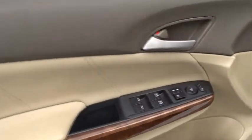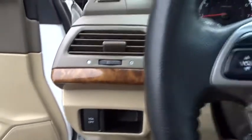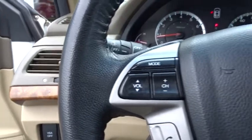Power passenger seat. Stability control. Anti-lock braking system. Steering wheel audio controls. Keyless entry. Traction control. CD changer. Moonroof. Leather wrapped steering wheel.